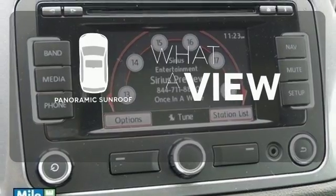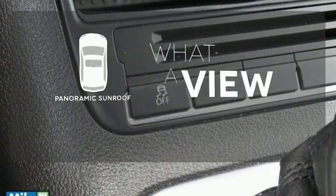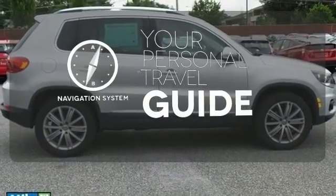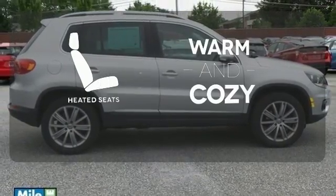The panoramic sunroof gives you even more fresh air for your drive. It comes with a navigation system to easily guide you to your destination. Wrap yourself in the comfort of heated seats.